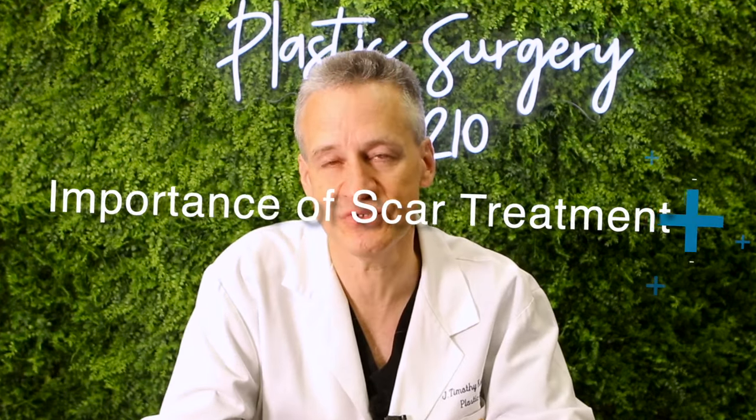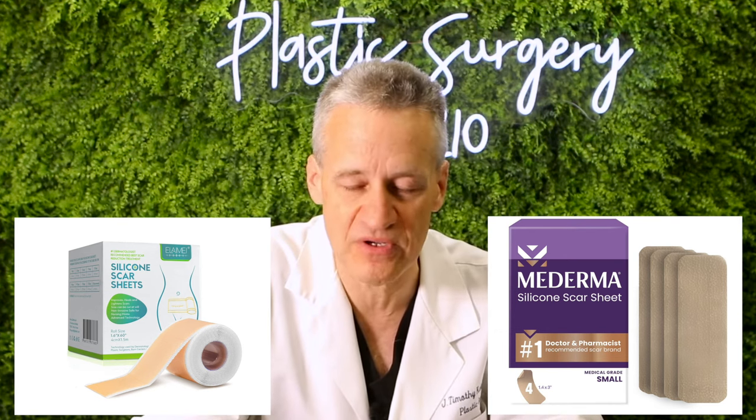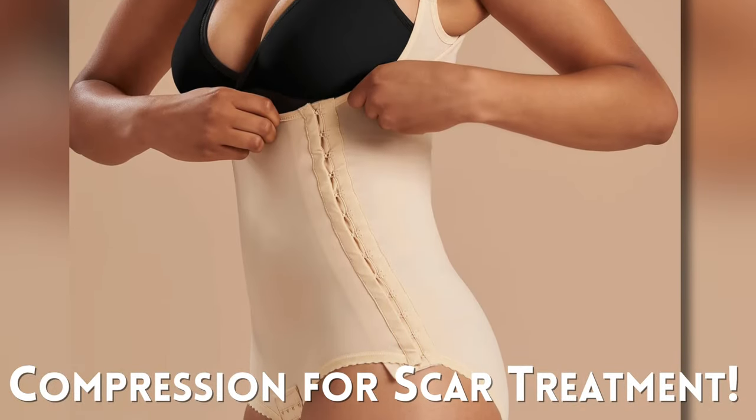After the procedure, it's very important to treat your scars. Work with your plastic surgeon on what they believe, but I personally believe — and the medical data supports it — that silicone is very important for scar healing. Silicone should be applied in cream form directly to the incision two or three times a day, and also in strip form applied to the scars. Compression is also very important; that's why we use compression garments to apply physical pressure to the scar.